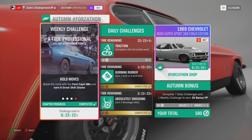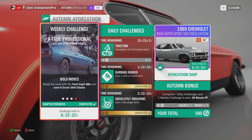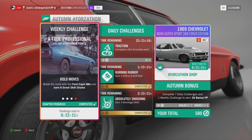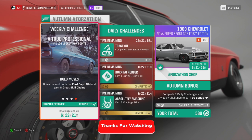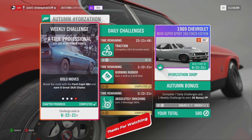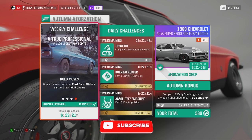And that's it — this week's A True Professional Weekly Forzathon is done. I hope you enjoyed this quick guide. Good luck with all those challenges. Have an awesome day and I look forward to seeing you all again real soon.